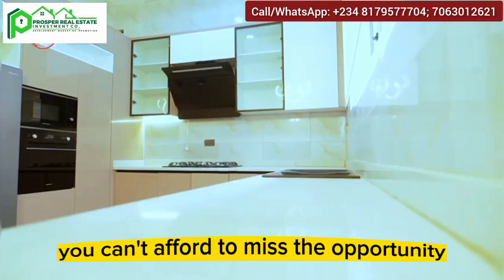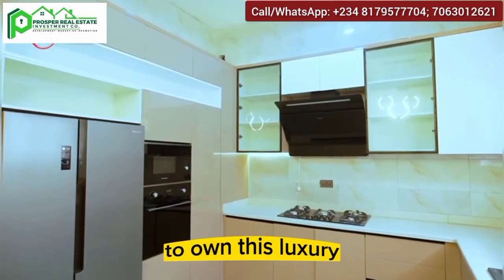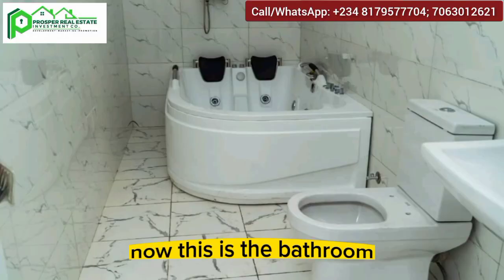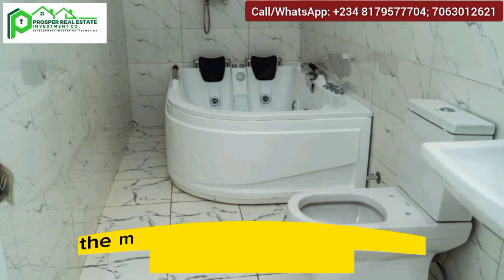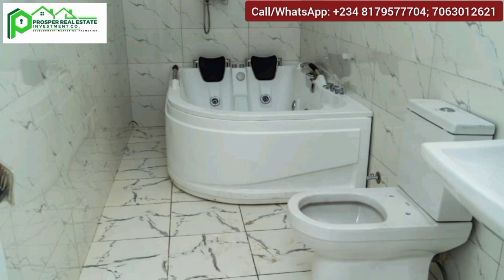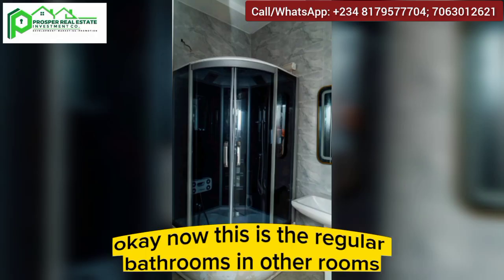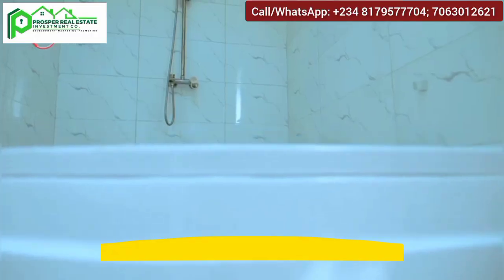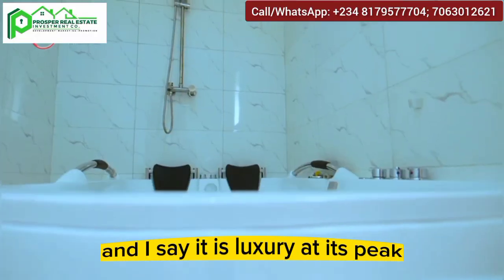You can't afford to miss the opportunity to own this luxury. This is the master's bathroom, featuring a luxury bathtub — everything here is of high standards. And these are the regular bathrooms in the other rooms; it is beautiful. I say it is luxury at its peak.